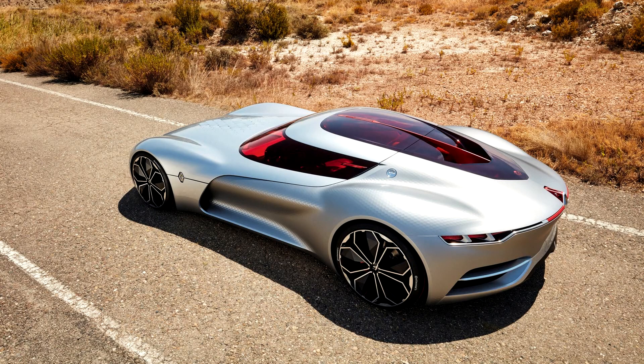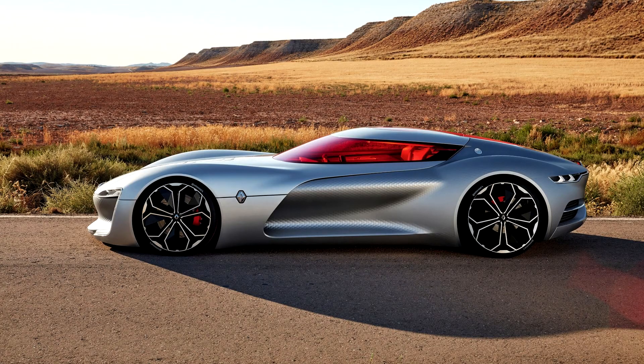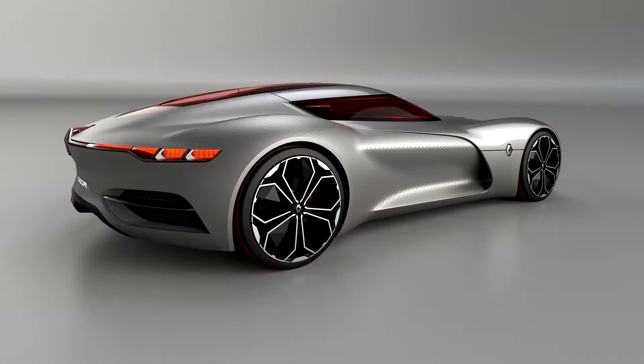The car has a drag coefficient of 0.22, which makes it one of the most aerodynamically efficient cars in the world. The exterior lighting signature of the car changes when switched to autonomous mode. The car rides on 21-inch front and 22-inch rear wheels with gaps between spokes in the shape of the Eiffel Tower, besides carbon fiber scoops to aid in brake cooling.